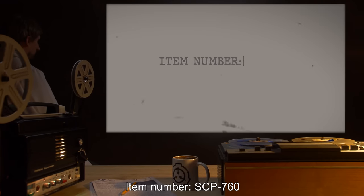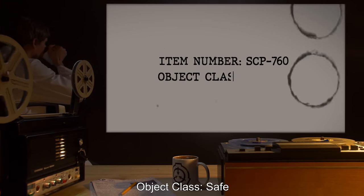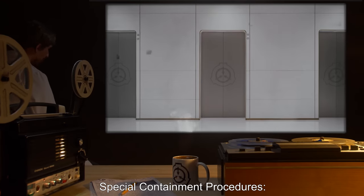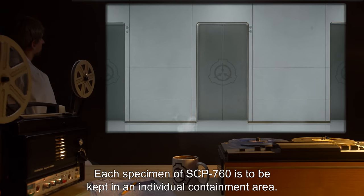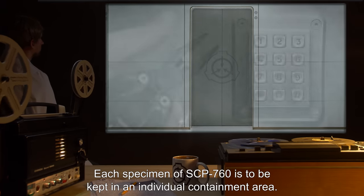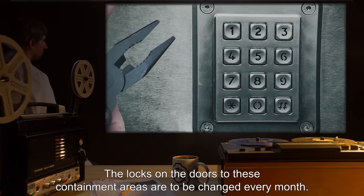Item number SCP-760. Object Class: Safe. Special Containment Procedures: Each specimen of SCP-760 is to be kept in an individual containment area. The locks on the doors to these containment areas are to be changed every month.